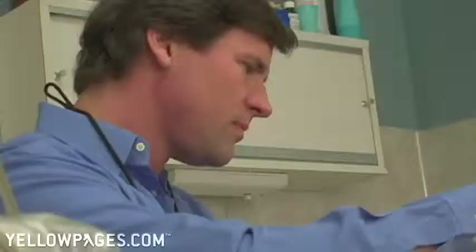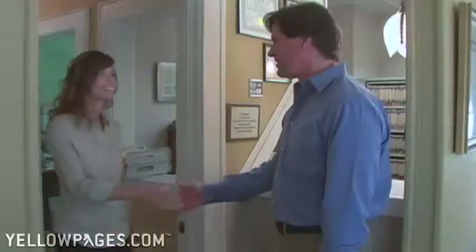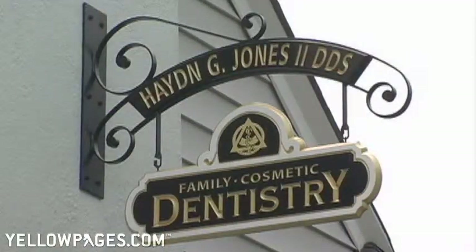There's a lot of immediate gratification dentistry. We fix somebody's front tooth — they can't smile — they leave the office smiling, and that's very satisfying for me.